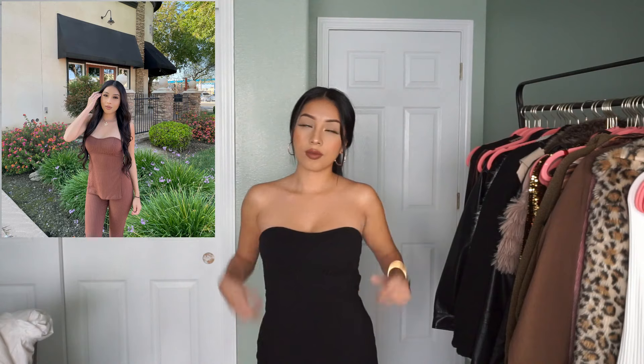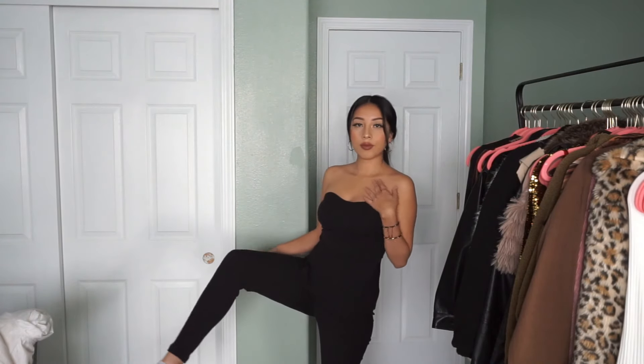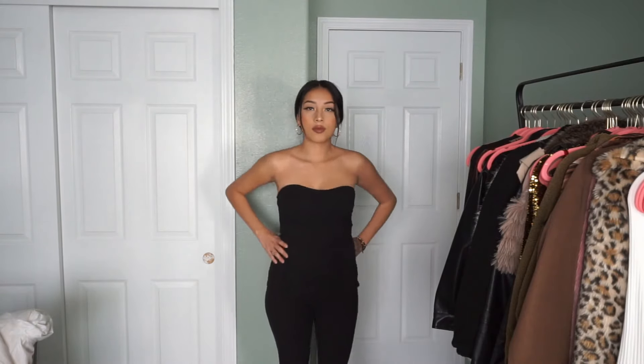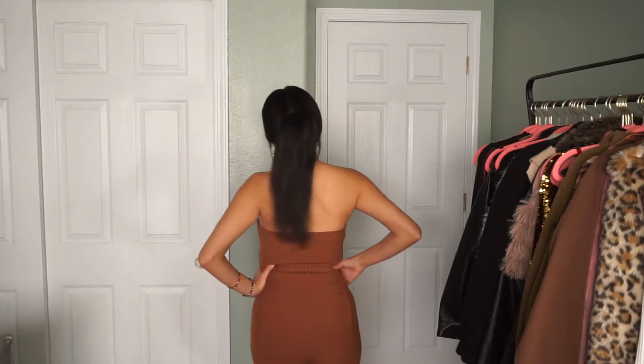Next I got two of the same outfits — just because I didn't know what color I wanted, I got it in black and also in a burnt orange color. These are so comfortable and I love how it shapes you. The burnt orange one I wore already — I put a picture on the screen. I love that color so much; it reminds me of fall. I did get both sets in a size small.